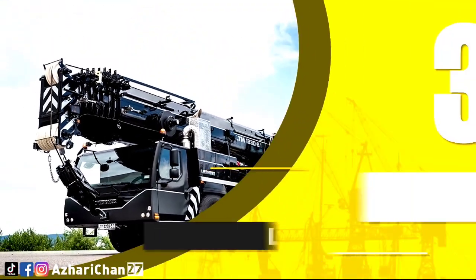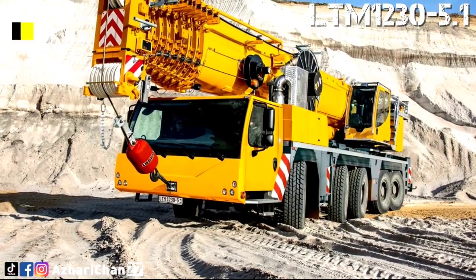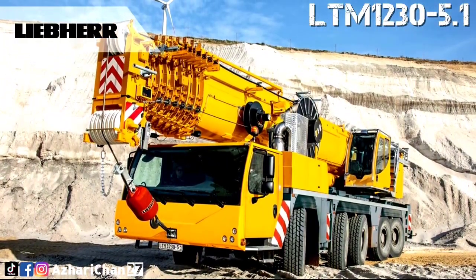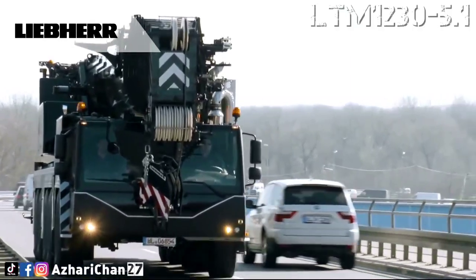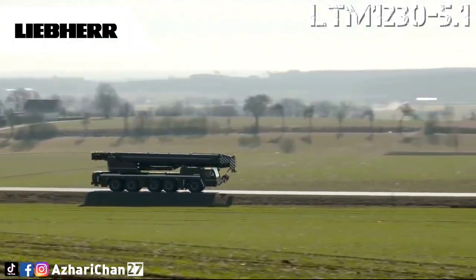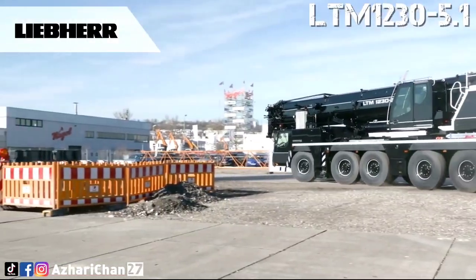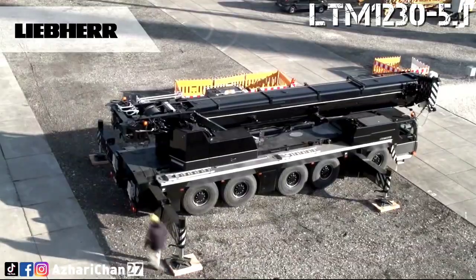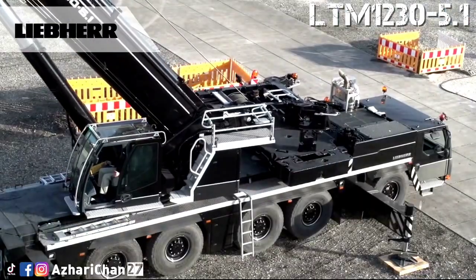Third on the list is the Liebherr LTM 1230-5.1. The LTM 1230-5.1 is a long, powerful, and versatile all-terrain mobile crane. It has a maximum load capacity of 230 tons at 3-meter radius, a telescopic boom up to 75 meters, a 43-meter maximum fixed jib for working with the boom fully raised, and a maximum hoist height of 111 meters.